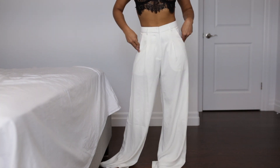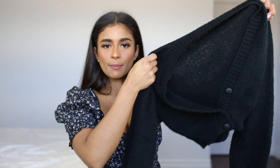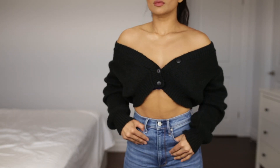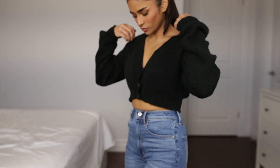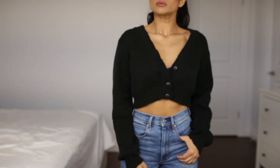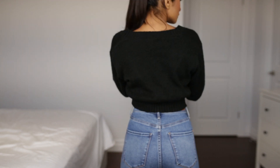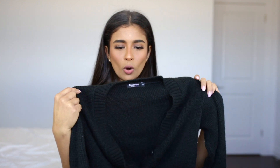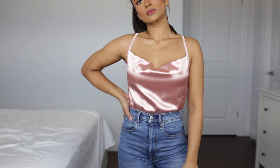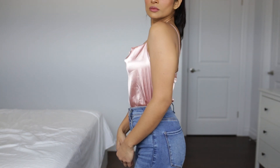The next brand is Nasty Gal. The first item is this black cropped cardigan with buttons down the front — super cute. I really like wearing this off the shoulder or off one shoulder, paired with high-waisted jeans. Even though it's sweater material, the cut still exposes a lot of skin so it's not too warm for springtime.